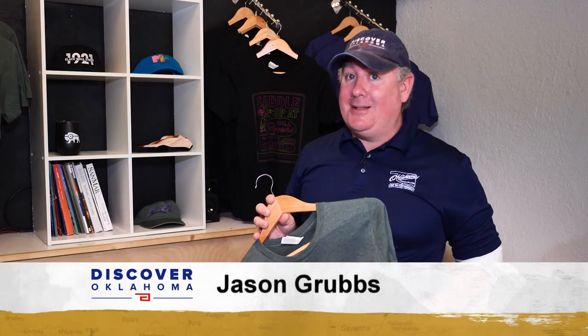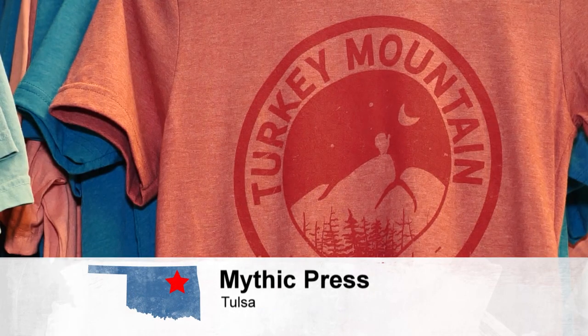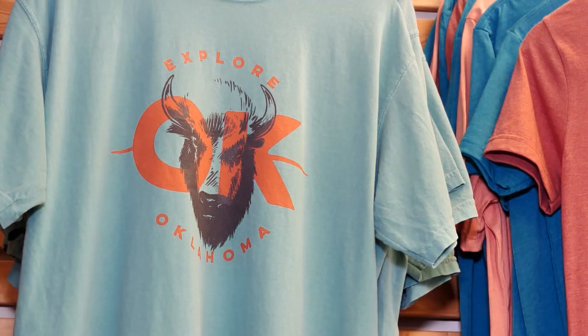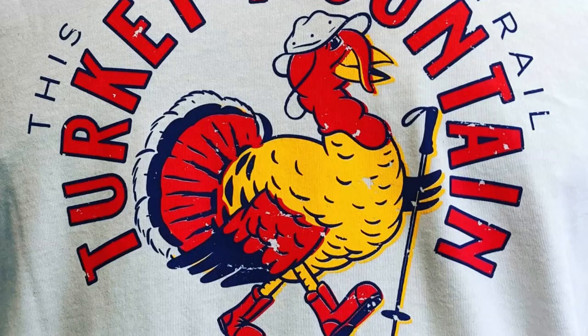While you're browsing, make sure you look at the t-shirts commemorating the neon signs in Oklahoma — five dollars from each of those sales benefits the Oklahoma Route 66 Association. Mythic has a similar campaign for Tulsa's Turkey Mountain, a popular hiking site — they designed a collection of t-shirts, ball caps, stickers, and other odds and ends, donating five dollars from each apparel sale toward trail maintenance and improvements.